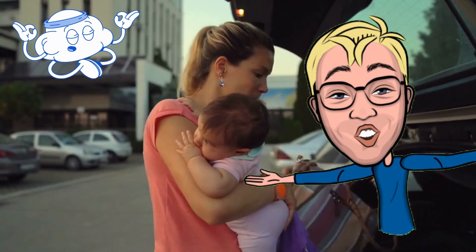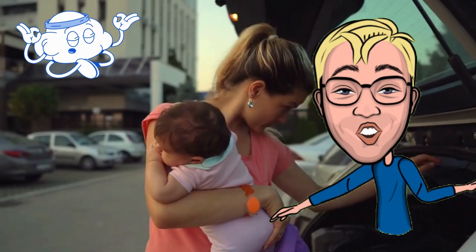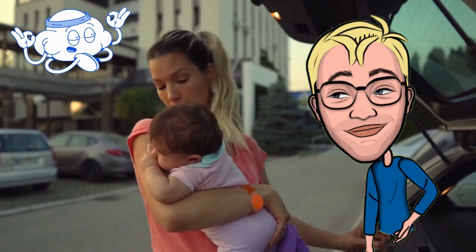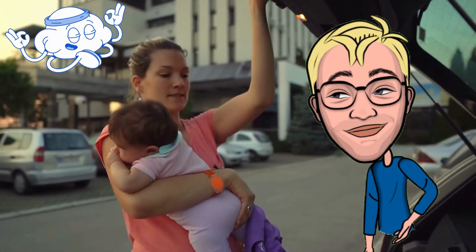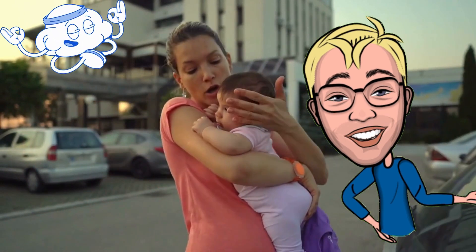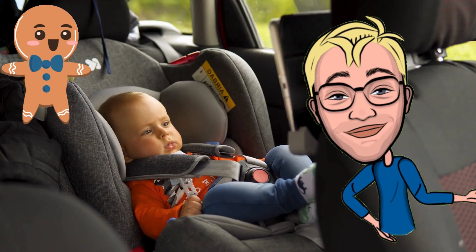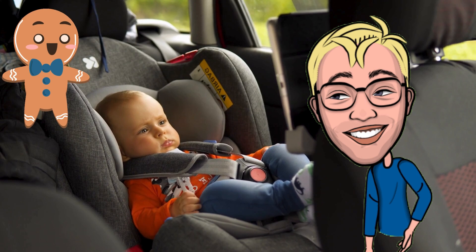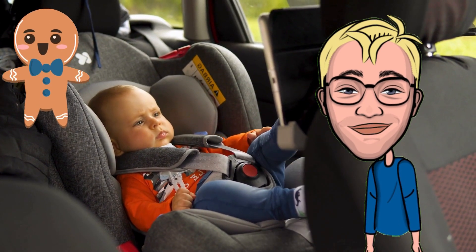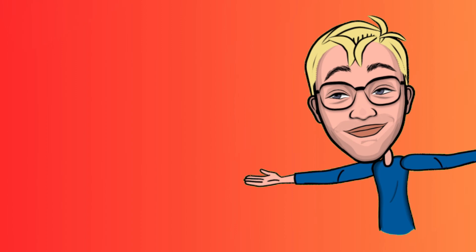Hey, family travelers! Welcome back to our channel, where we bring you the best tips and gear for traveling with kids. Today, we're talking about the top five must-haves for a road trip with a baby. Traveling with a little one can be challenging, but with the right essentials, you can make the journey smoother and more enjoyable for everyone. Let's dive in.